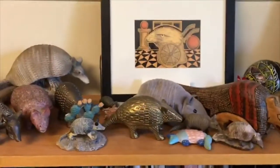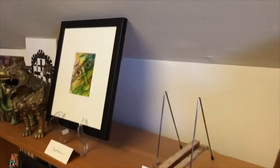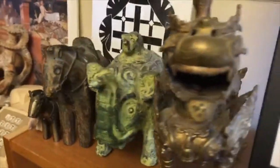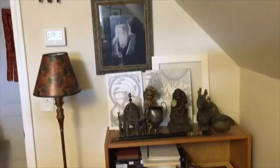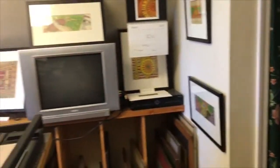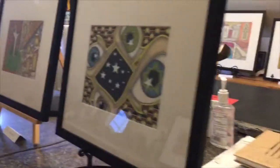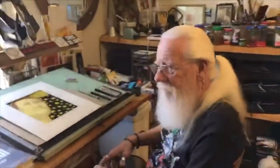An armadillo collection, odds and ends, different pictures. A collection of incense burners and things like that. And there he is again. Let's go to the other side.